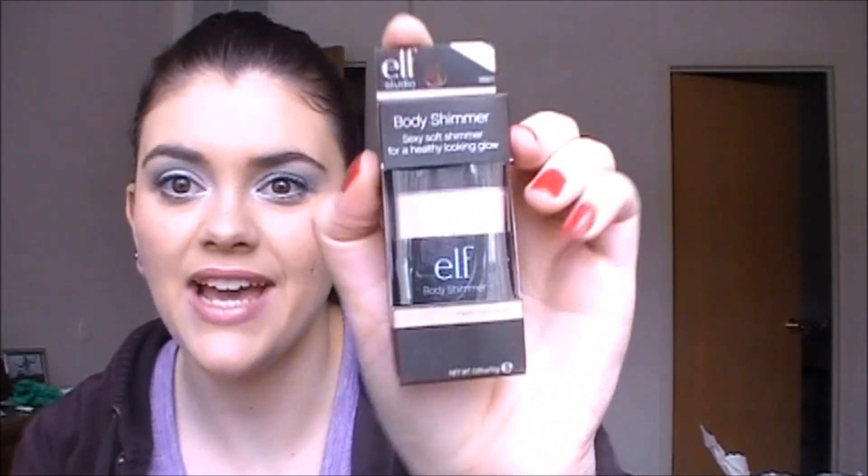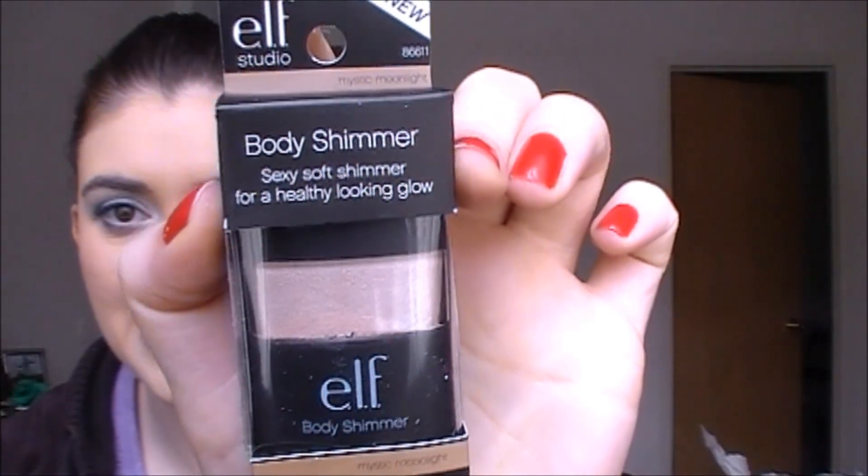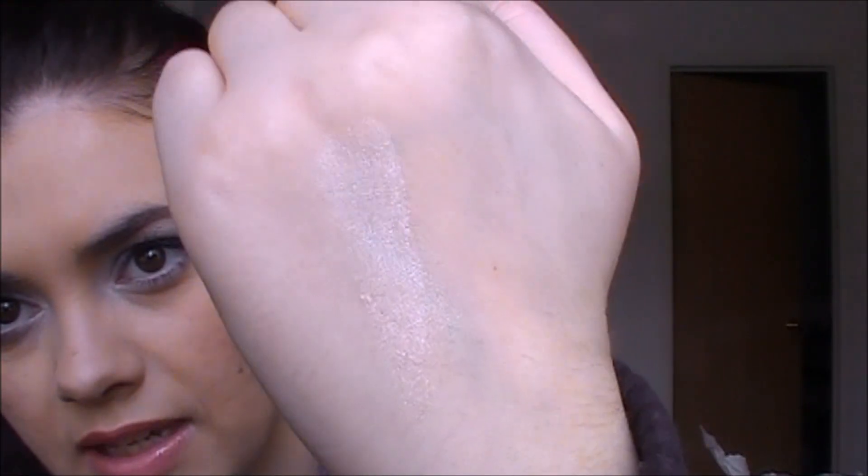I'm really excited about this — it's the body shimmer stick in the shade Mystic Moonlight and I have not tried these yet. I was expecting a really big thing but it's so cute and tiny — it fits in the palm of my hand. It gives a really nice natural highlight, I like that.